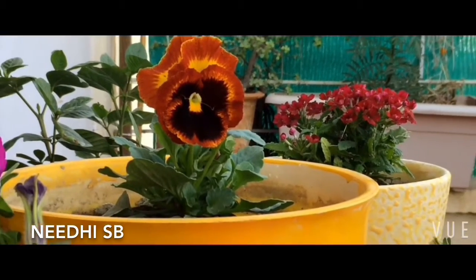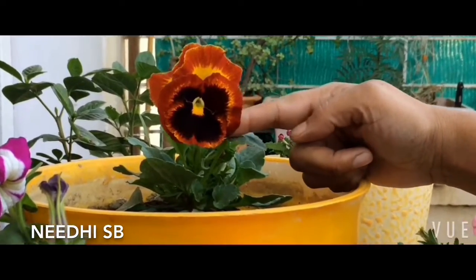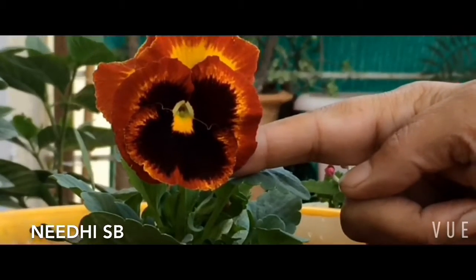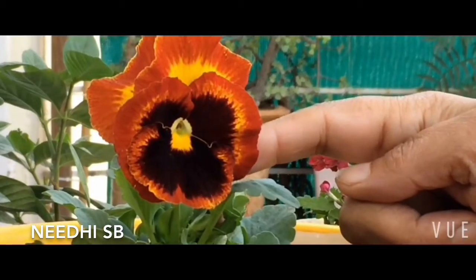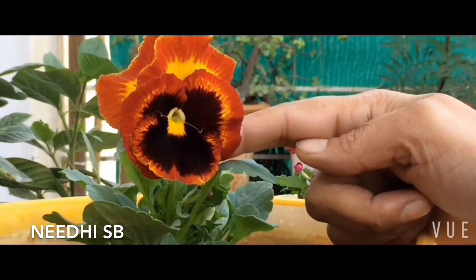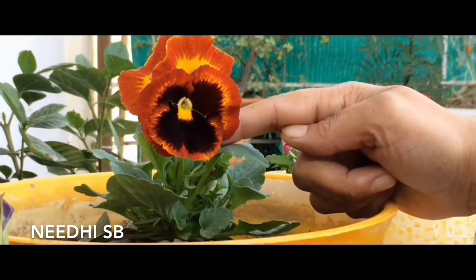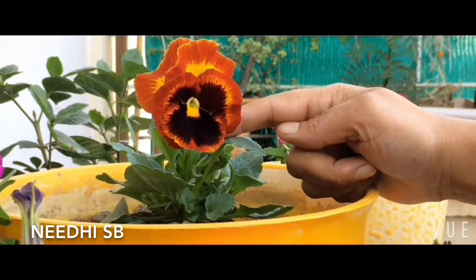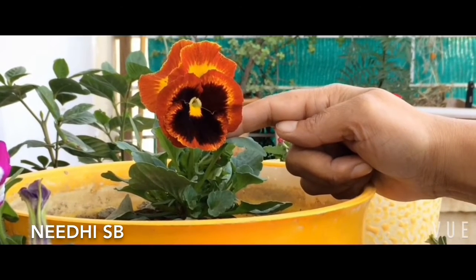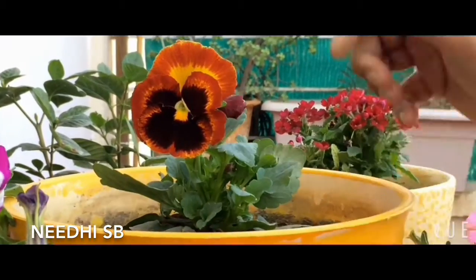Let me start with one of my most favorite ones — this is a pansy. Can you see such a beautiful looking flower? Look at the size, it's huge! These are plants which will last you for almost four to five months throughout winters. They love cold weather. Just make sure that you take off the dead flowers — deadheading is very important in all the winter flowers.